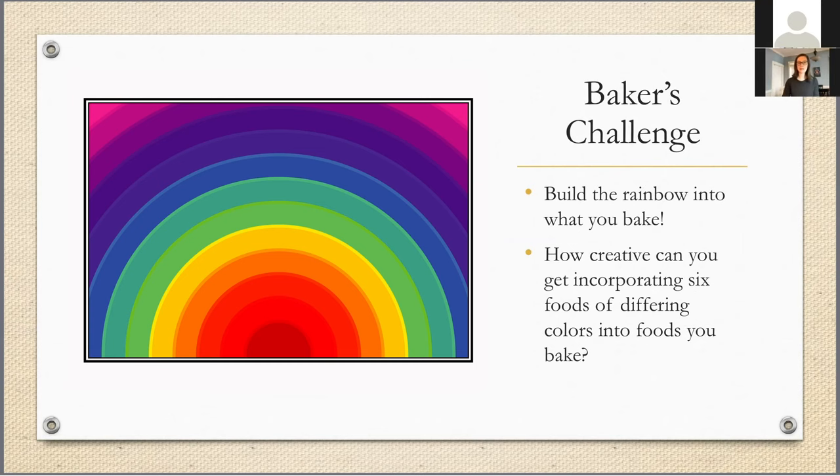My kids would correct me because I know there are seven colors in the rainbow, but we're going to aim for red, orange, yellow, green, blue, and violet — combining blue and indigo into just blue. So with six colors: red, orange, yellow, green, blue, and violet, I would like to share four recipes with you that include these six colors — four different things you could try or bake that would build the rainbow into your baking in the coming week or so.